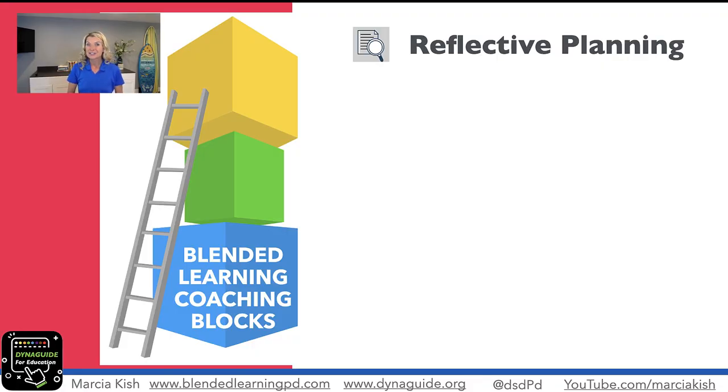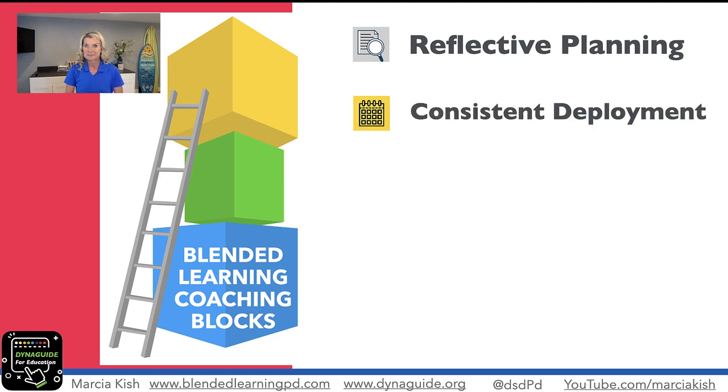Part one of the Blended Learning Coaching Blocks is about reflective planning. If you missed that, go back and search for part one on reflective planning — it will help you align to this video on consistent deployment.